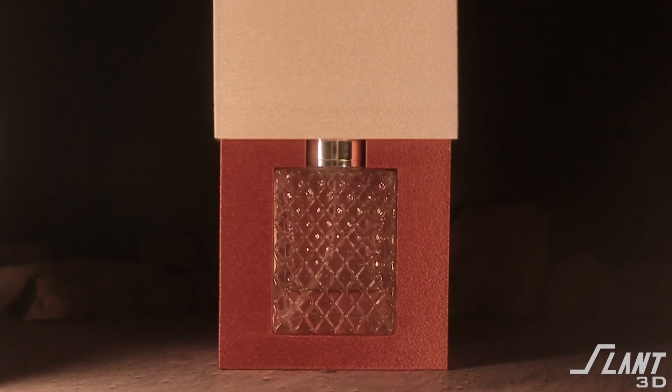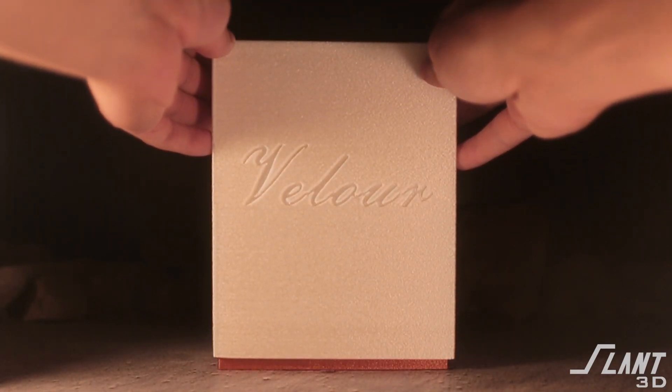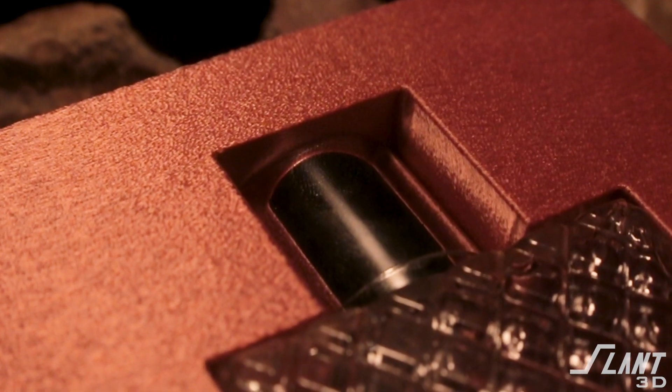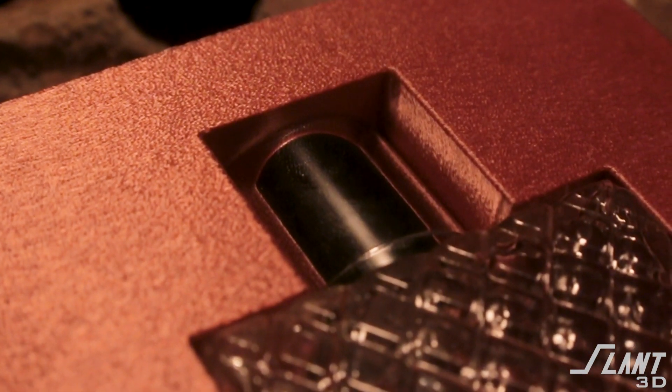That way they align perfectly and you do not have to worry about any overhang sagging, so that the fit when it goes together is flush all the way through with no manufacturing difficulty. All the edges are beveled and rounded slightly. The interior also has that same slightly roughened texture as if it was sanded, giving it a very naturalistic appearance that you can't really get with other types of manufacturing — it's a piece of noise we add inside the slicing.